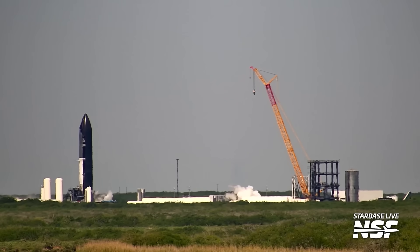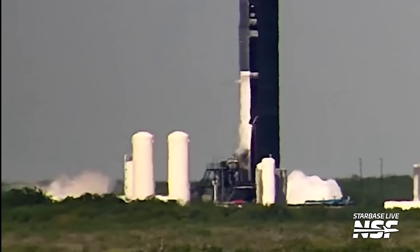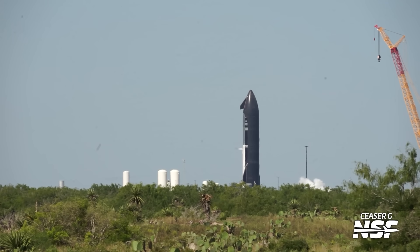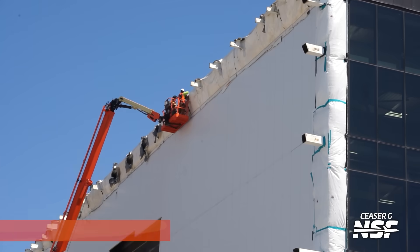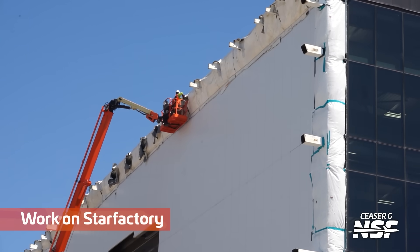Bringing it back over to Massey's, we're going to see an aborted static fire. The first go-around, they had a little bit of trouble. This is actually like the third, fourth, or fifth attempt overall — the first one in this sequence was aborted. Later in the video, they did make it work though.